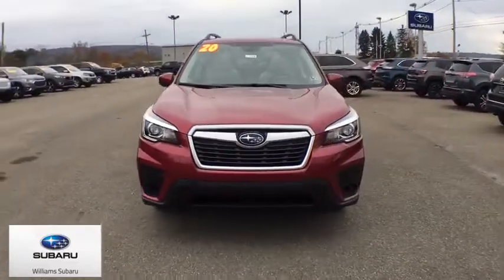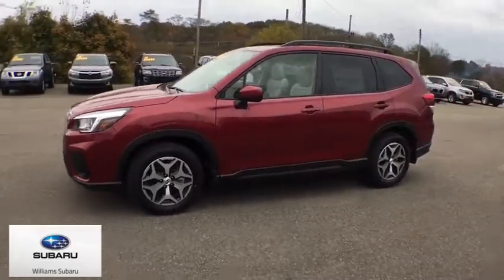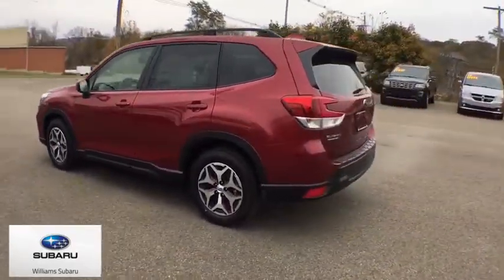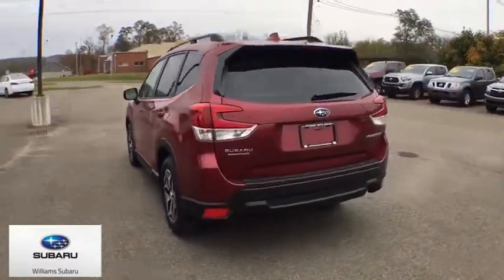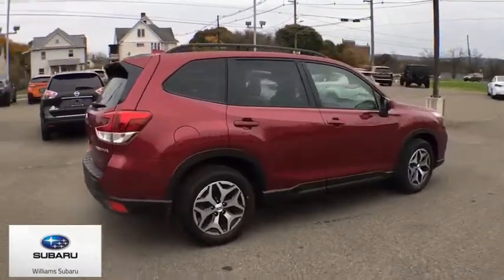Come test drive the 2020 Subaru Forester. The Subaru Forester is a sensible, practical, and affordable vehicle. It has an impressive, comfortable ride and handles well. This vehicle has less than 100 miles. Here are some of this vehicle's great options.